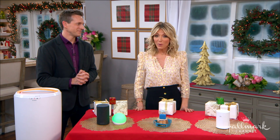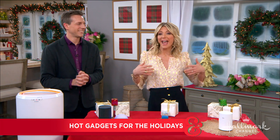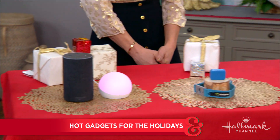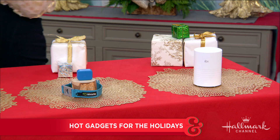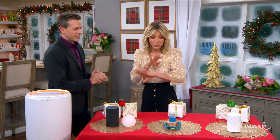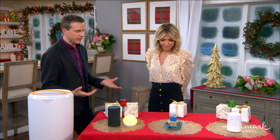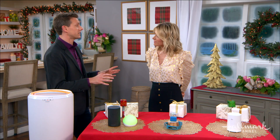Our next guest is a tech reporter who keeps us all up to date with the latest news, tips, and gadget reviews. He's here today to share the hottest gadgets for the holiday season. Please welcome back Rich DeMauro. Thanks for having me, Debbie. I love this time of the year because everyone wants a gadget, everyone wants a great gift. Today I'm going to show you some things that would make a great stocking stuffer or a great gift, even for that person that's tough to shop for.